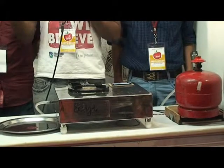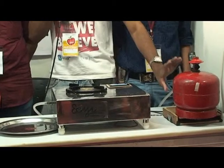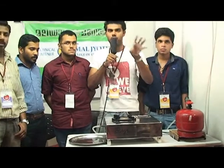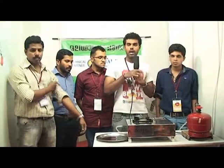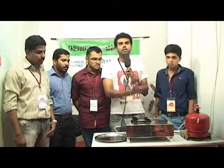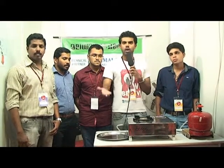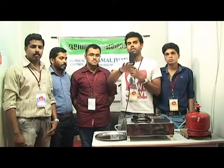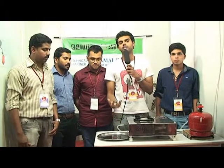The second feature is: on this LCD display, you can see the LPG cylinder status. This shows the percentage of LPG remaining. The third feature is, similar to induction cookers available, you can set a particular time on this LCD module. After that set time has elapsed, the burner will get extinguished automatically.